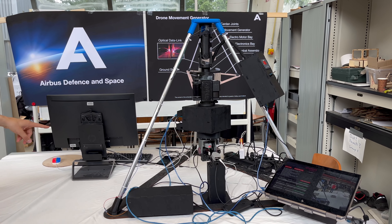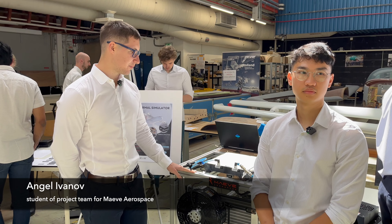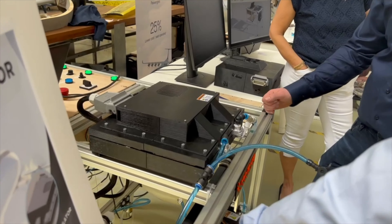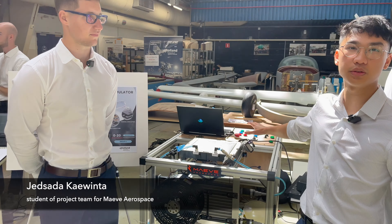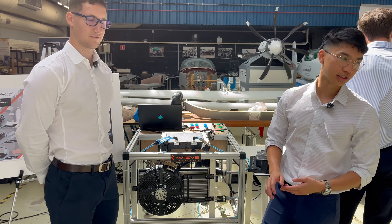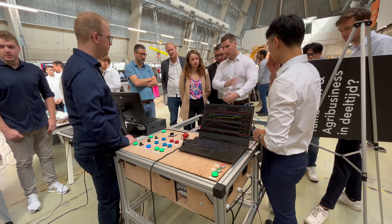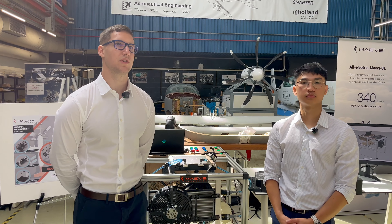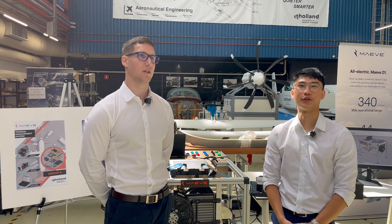We did the thermal management system project for Mave Aerospace. It's basically a test bed designed to test the performance of a cooling plate which is designed by Mave to cool the batteries on their all-electric aircraft. We designed everything from the ground up, including embedded electronic systems with full safety features, industrial-grade heating elements, and a data acquisition system for Mave to run their tests and validate their performance. What we liked about collaborating with Mave was the support and the funding they gave us — they were very open.